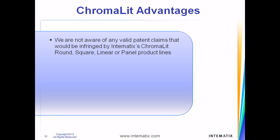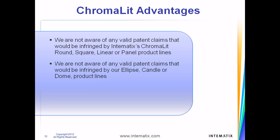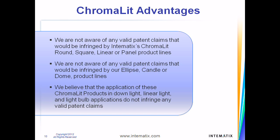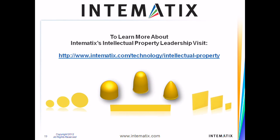We are not aware of any valid patent claims that would be infringed by Intematix's Chromalit round, square, linear, or panel product lines. We are not aware of any valid patent claims that would be infringed by our Ellipse, candle, or dome product lines. We believe that the application of these Chromalit products in downlight, linear light, and lightbulb applications also do not infringe any valid patent claims. To learn more about our intellectual property leadership, please visit our website.